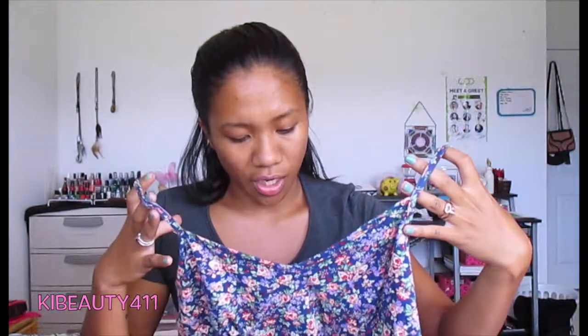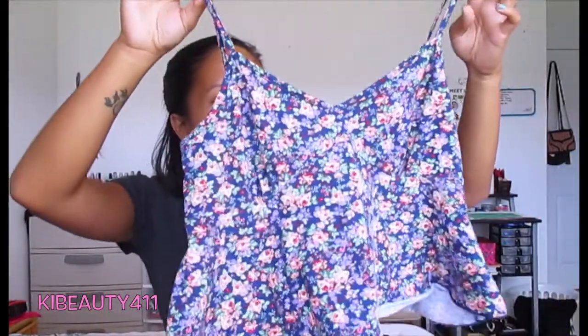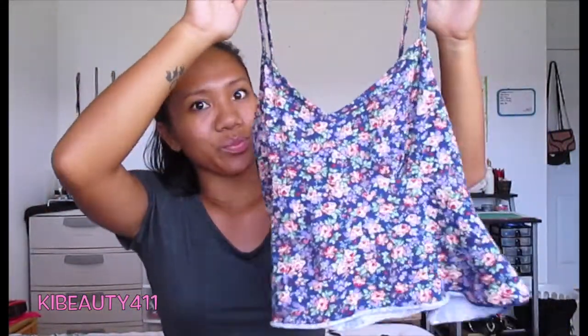It's very stretchy — I just love the material so much. And then I actually got this from my auntie, but I thought I'd include it. I don't know where she got it from, but it's just this really cute floral crop top. The only reason I got this next top is because it matched the cheetah white shorts, and my sister thought it would go perfectly. It was only $8.99.